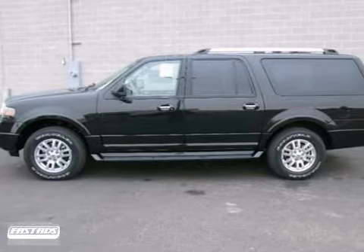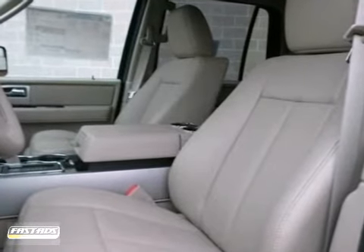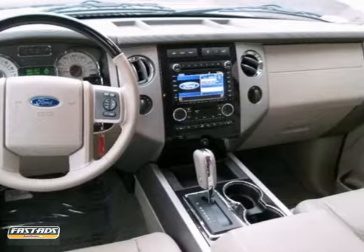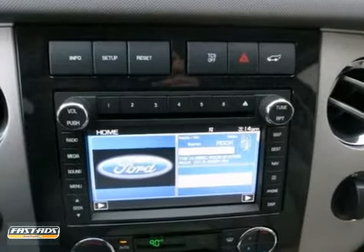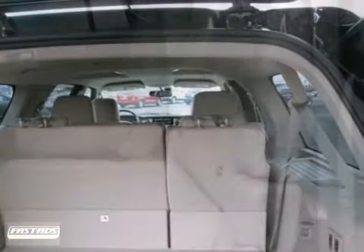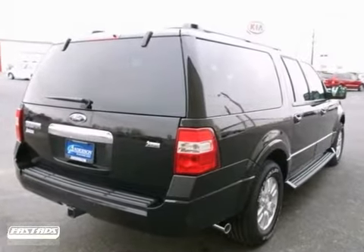Here's a well-equipped 2013 Ford Expedition EL. It has a navigation system and a backup camera. It also features a multi-function steering wheel, MyKey system, and a V8 engine. Add to that dual-zone climate control, privacy glass, and a third-row seat, and you have an attractive Ford looking for a new home.